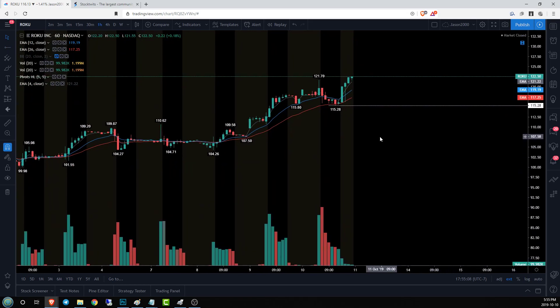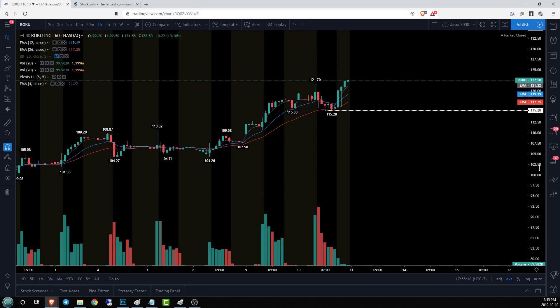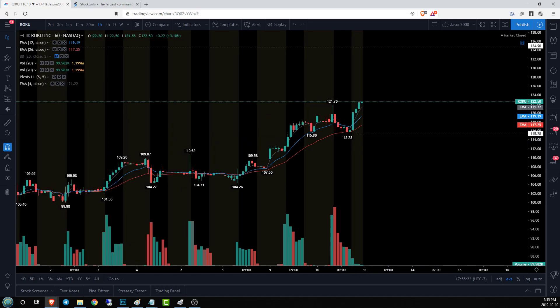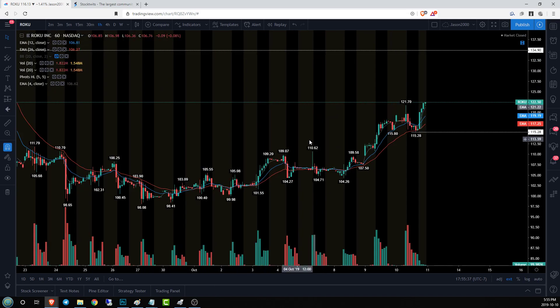On the hourly time frame, bulls are in control. They did break the hourly uptrend by setting a low under 115.80, but they managed to retake it by getting a new high, so they are in control again. As long as they stay above 115.28, they'll maintain that control — that will be the first red flag I'd look for for any potential short entry. I want to reiterate that there's only a bearish pattern present on the daily; it doesn't mean it's going to execute. Right now, bulls are in control on both the hourly and four-hour time frames.